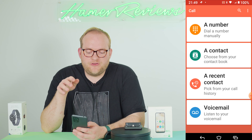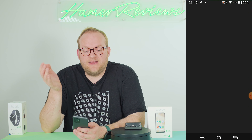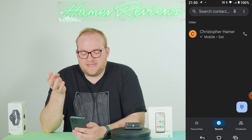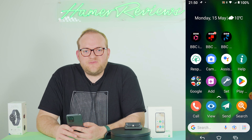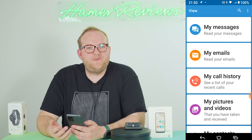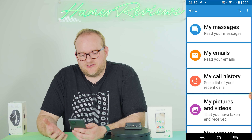It's a very action-based operating system and the key icons — if you're an Android user you might not recognise them — are the camera, help, add, set, call, view, send and search apps. Those applications have certainly been customised by Doro and they're the ones where you'll really notice that custom touch.